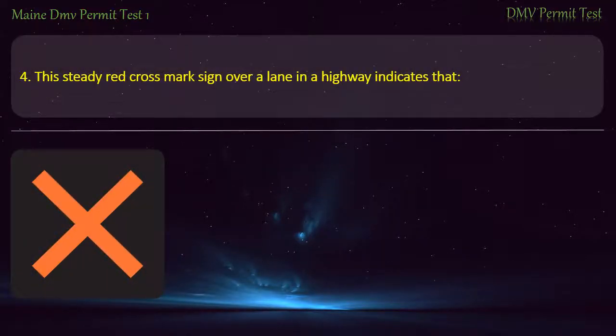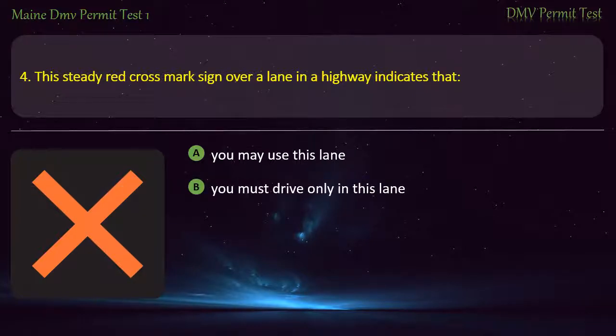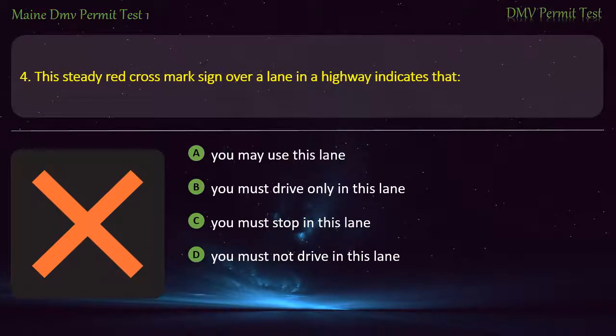Question 4. This steady red cross mark sign over a lane on a highway indicates that: You may use this lane. You must drive only in this lane. You must stop in this lane. You must not drive in this lane. Answer: You must not drive in this lane.